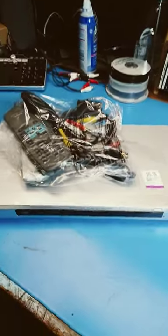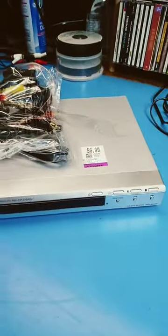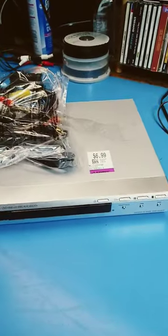So I'm gonna be pulling all this stuff open and trying it out, hopefully in a future video, so watch for that.